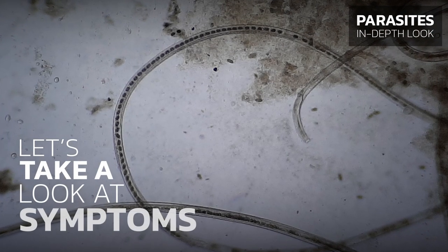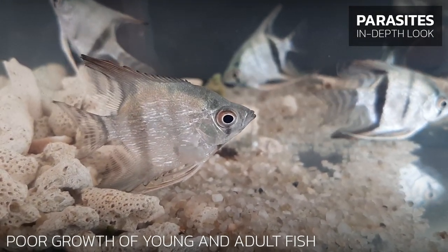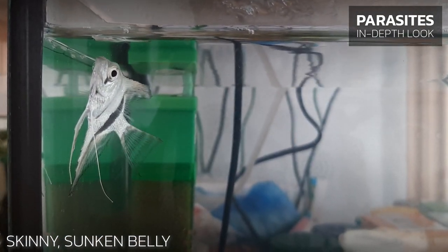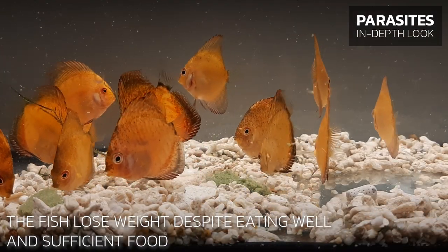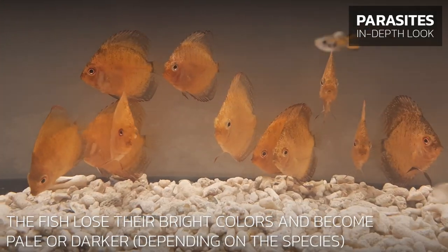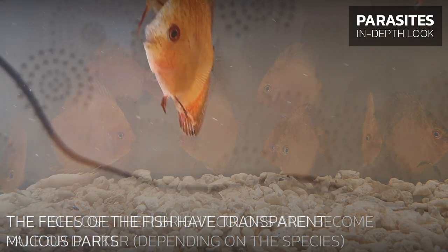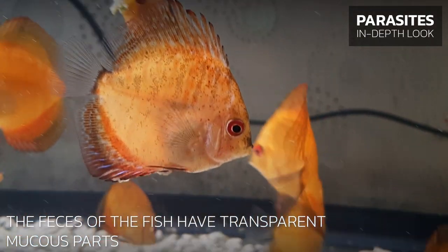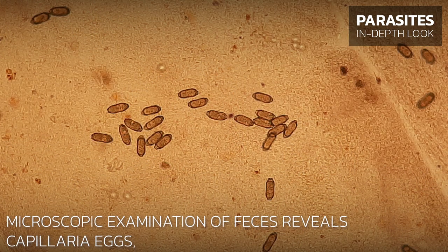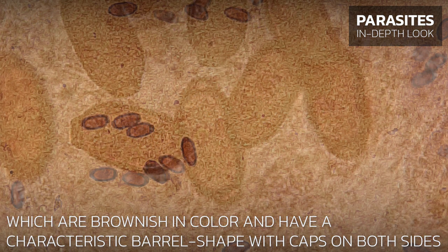Let's take a look at the symptoms of fish infested with Capillaria. Poor growth of young and adult fish. Skinny, sunken belly. The fish lose weight despite eating well and sufficient food. The fish lose their bright colors and become pale or darker. The feces of the fish have transparent mucus parts. Microscopic examination of feces reveals Capillaria eggs, which are brownish in color and have a characteristic barrel shape with caps on both sides.